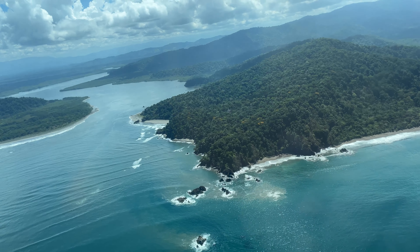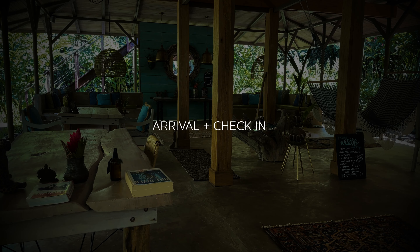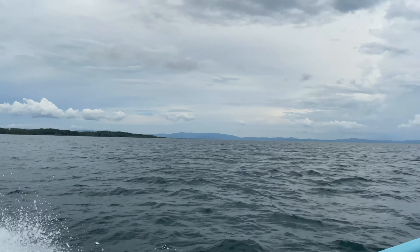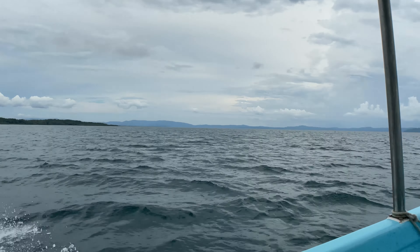We missed our connection into San Jose, so we had to scramble and charter a plane at the last minute. It was expensive, but a really fun way to get down here. My mom's still talking about it.